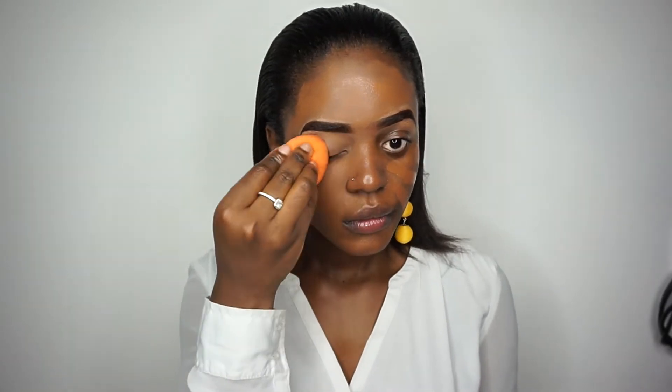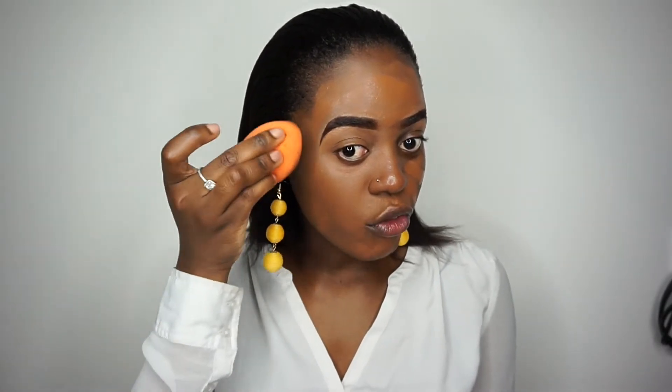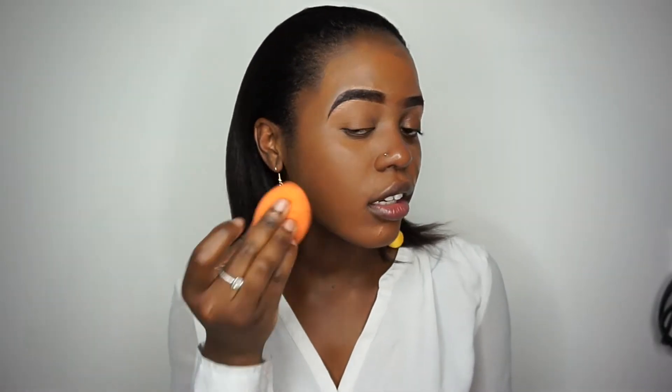I'm going to use a beauty sponge and blend it all in. Do you know what, I have a love and hate relationship with this foundation — one day I really like it, and then another day I'm like, who told you to put it on your face? But today is a good day, I guess.